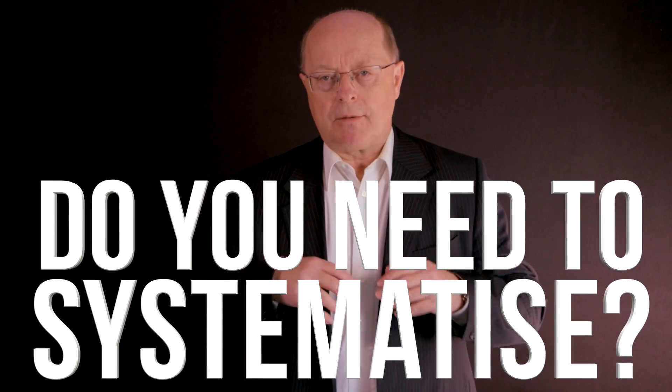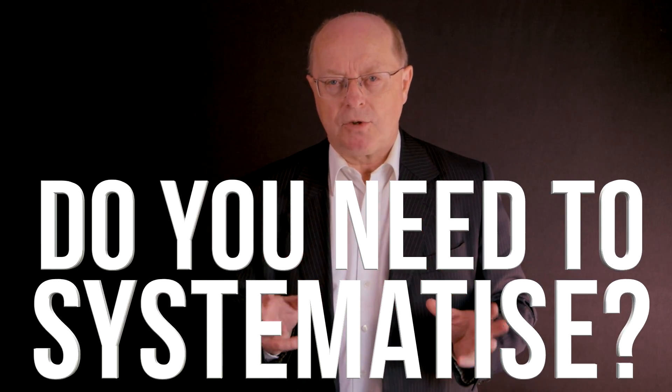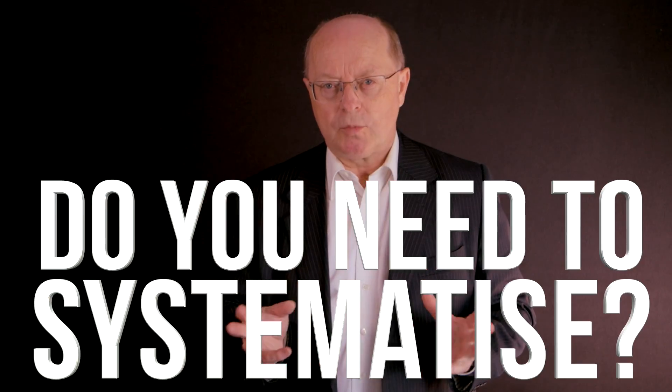If you have some kind of process that you regularly have to perform in your business, are you making sure that it actually runs as smoothly as it could? Does it run like clockwork, or do you find that each time you do it something else comes up and maybe it takes longer than need be? If that's happening, it's usually a symptom of lack of systematization.